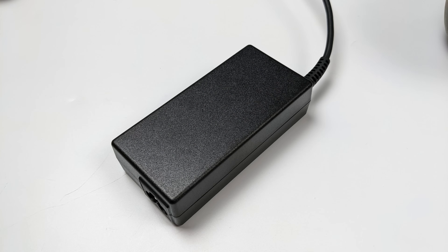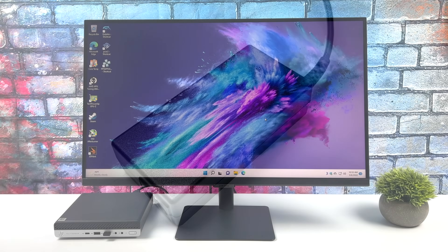This did come with a power supply — it's a 65-watt power supply, and when picking one of these little units up, just make sure you get that PSU included.